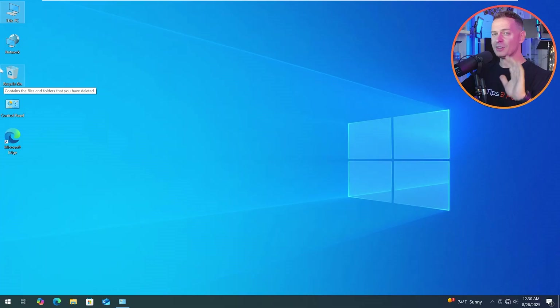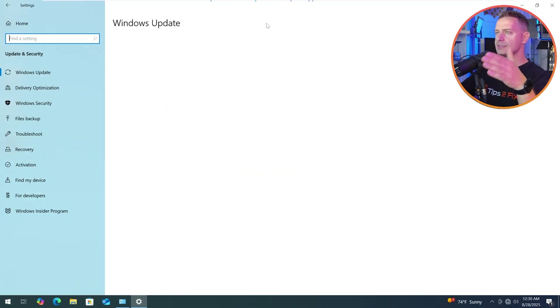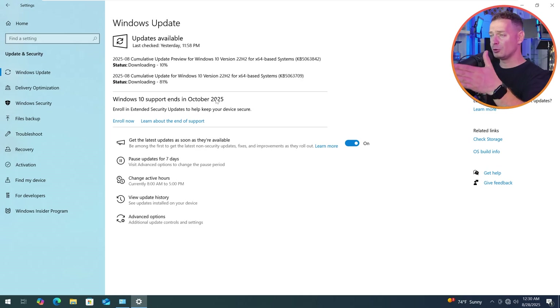There are three options to get the extended support for free from Microsoft and I will cover them right now in this video. Now on your Windows 10, I will go to Settings, go to Security Updates, and you'll see here: 'Windows 10 support ends in October 2025.'